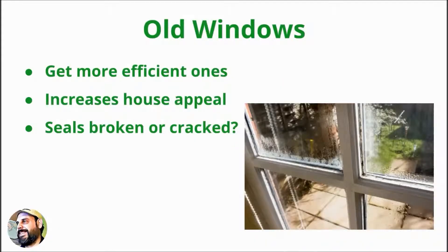Replacing old windows with newer and more efficient ones is a very common way to give the home more overall appeal. You can tell if the windows need replacing if the seals are broken or cracked. There are other ways to tell if the windows need replacing as well.